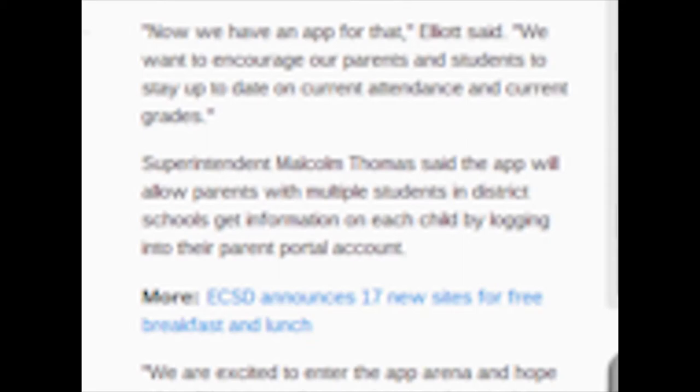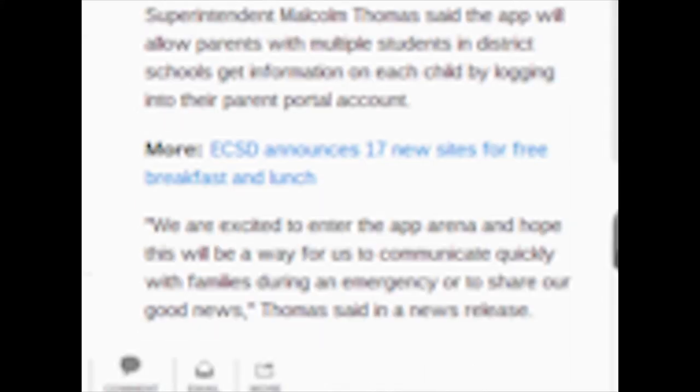Malcolm Thomas, our school superintendent, said the app will allow parents with multiple students in the district schools to get information on each child by logging into their parent portal accounts.